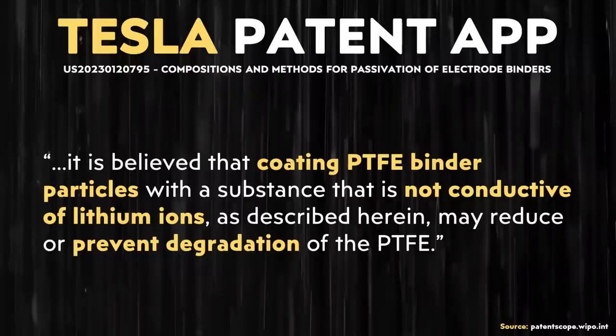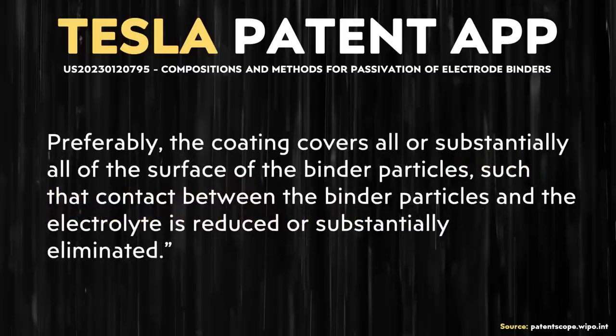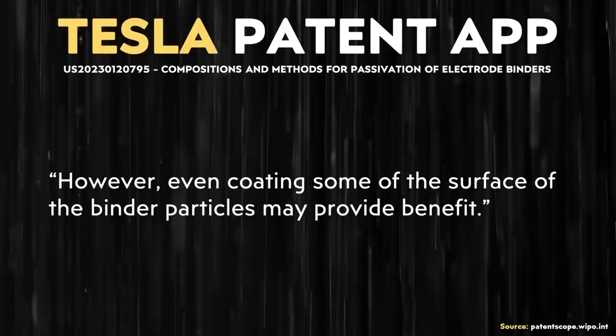PTFE is a crucial part of Tesla's dry electrode manufacturing process, so this potentially lays out a very big issue. However, Tesla does have a very clever solution to this problem. As described in the patent: 'It is believed that coating PTFE binder particles with a substance that is not conductive of lithium ions may reduce or prevent degradation of the PTFE. Generally, the coating material is an ionically insulating material, wherein the coating material blocks ions in the electrolyte from making ionic contact with the binder material. Preferably, the coating covers all or substantially all of the surface of the binder particles, such that contact between the binder particles and the electrolyte is reduced or substantially eliminated. However, even coating some of the surface of the binder particles may provide benefit.'